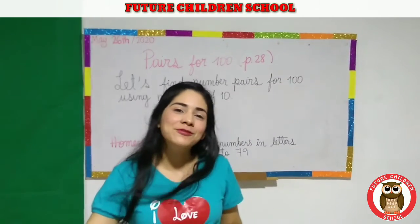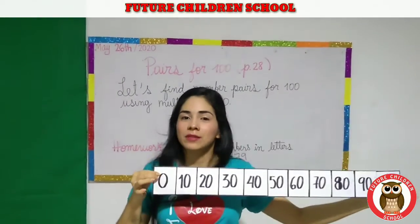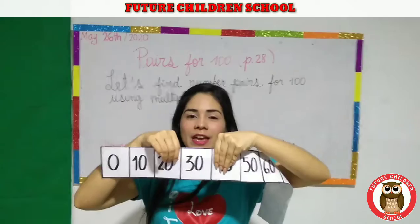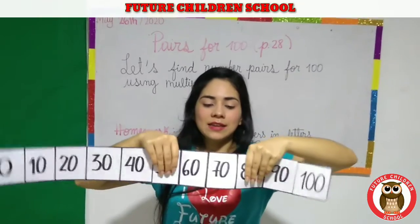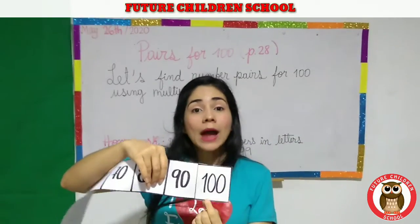Here I have a number line. This is a number line. Repeat with me: zero, ten, twenty, thirty, forty, fifty, sixty, seventy, eighty, ninety, and one hundred.